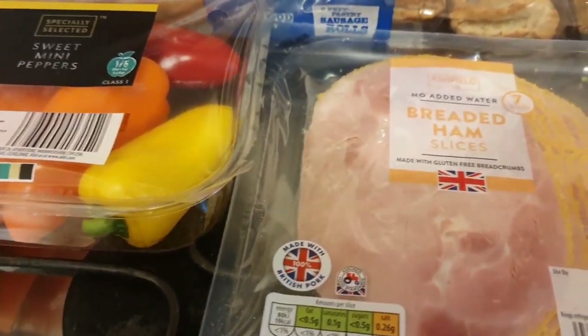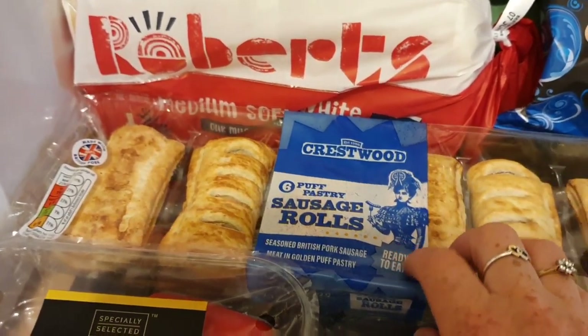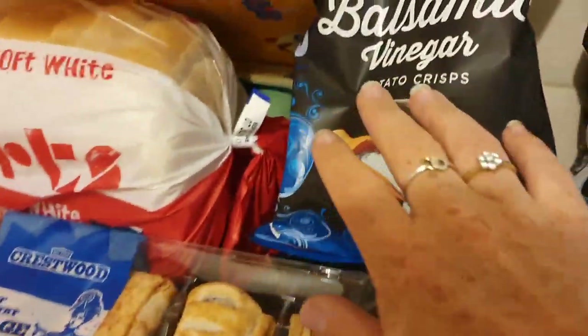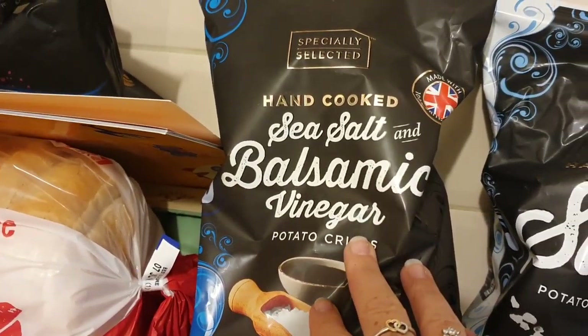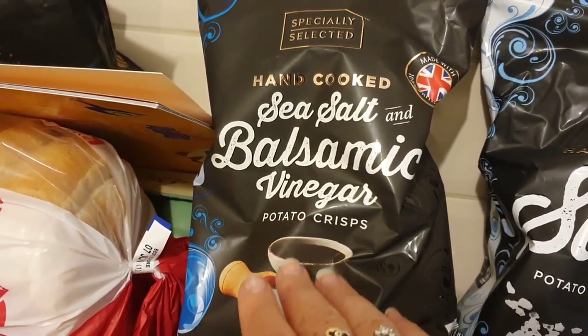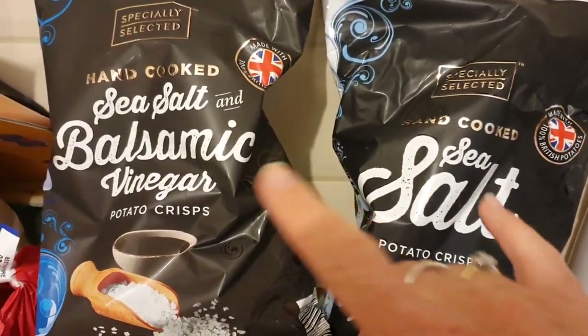So I picked up a pack of those. Got a packet of bread for the sandwiches for afternoon tea on Saturday. Sausage rolls for Ollie because he always loves those as a lunch. Ignore the Robert's loaf, that was picked up last week from somewhere. And hand-cooked crisps — the balsamic vinegar ones. I've been looking for those for ages, they've not had them in for weeks, they had them in today so I was dead chuffed. And a packet of sea salt again, for the afternoon tea on Saturday.